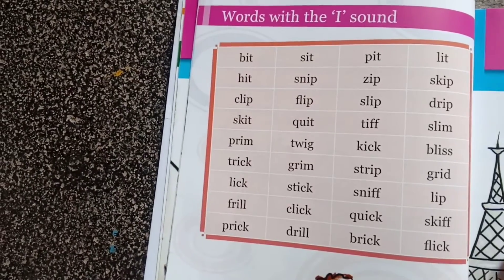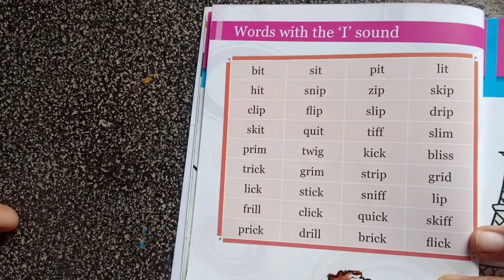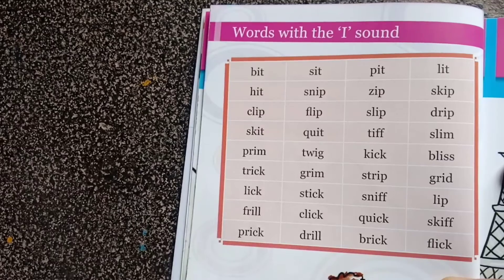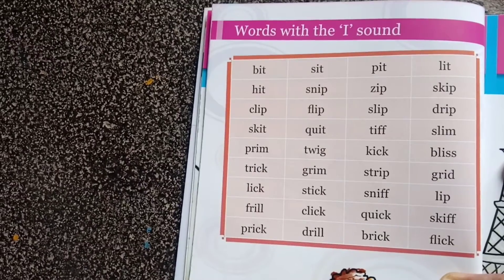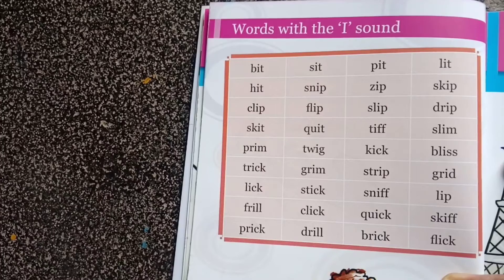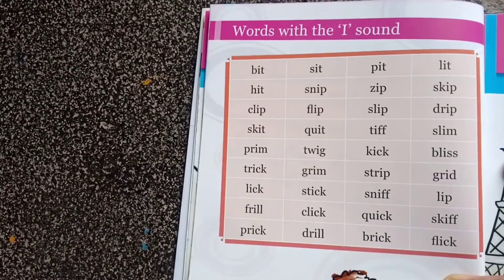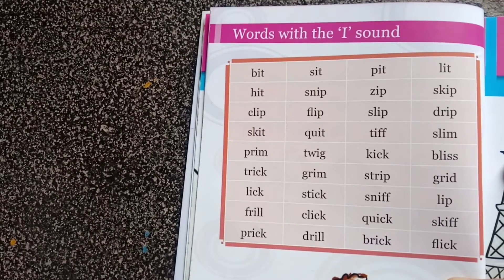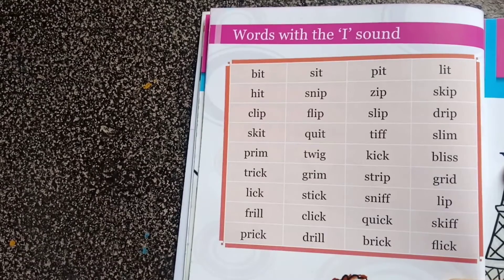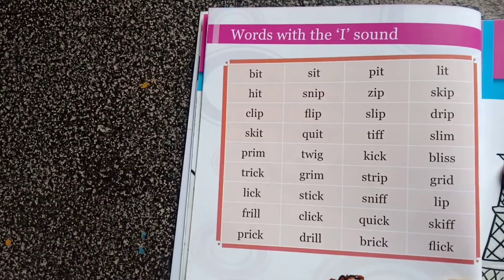Can you read these words with phonics 'i'? Bit, sit, bit, lit, hit, snip, zip, skip, clip, slip, drip, skip, quit, tip, slime, slim, trim, twig, kick, bliss, trick, grim, strip, grid.